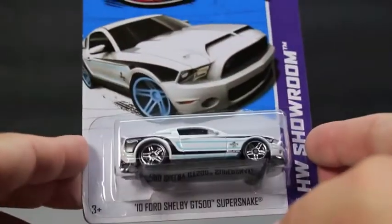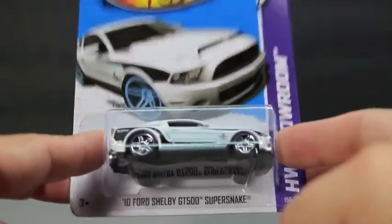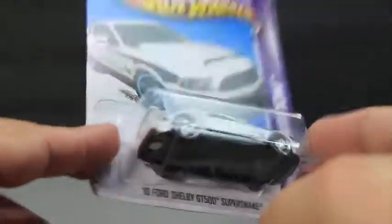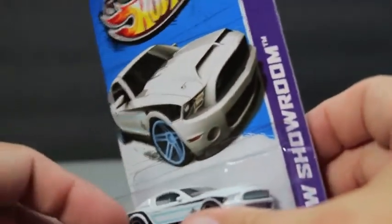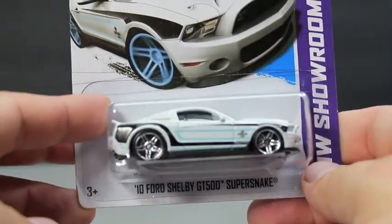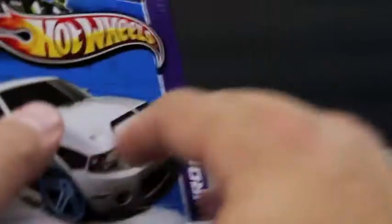The next one I got from Toys R Us is the 10 Ford Shelby GT500 Super Snake. Love me some Mustang, and this Shelby looks good. White with some baby blue pinstriping and the Cobra emblem. Black bottom, baby blue interior, and a baby blue grill. It's card 155 out of 250 from the 2013 line. I really like that one.